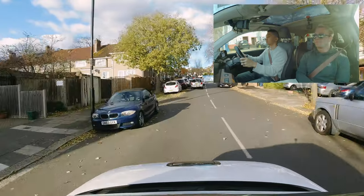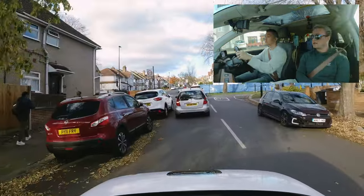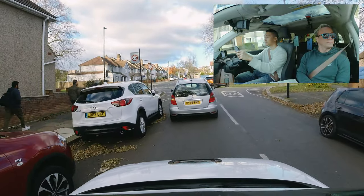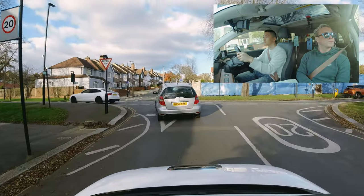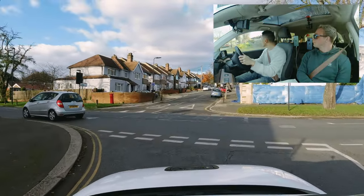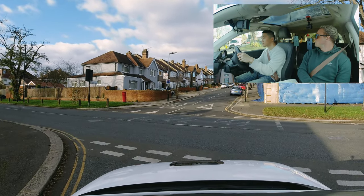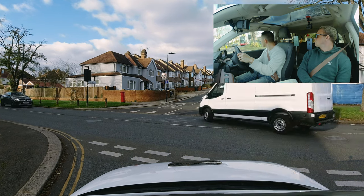Even though you had the oncoming vehicle, you're still looking out the window on the left to see your spacing from the parked vehicles. It's too easy to lock onto the scary hazard like this big white van and then forget to look here. But as you can see, the driver is doing observations on both sides. Nice positioning, pointing to the left because that's where we're going to go next. Very good on your observations.